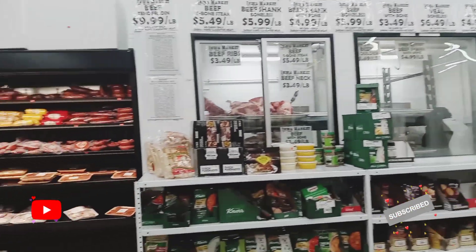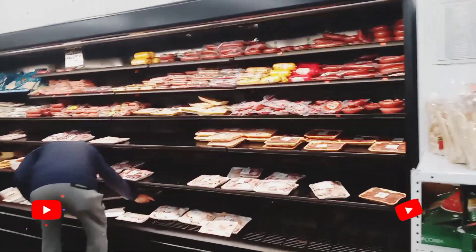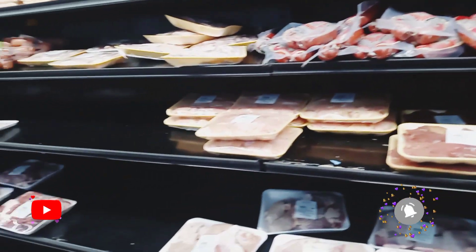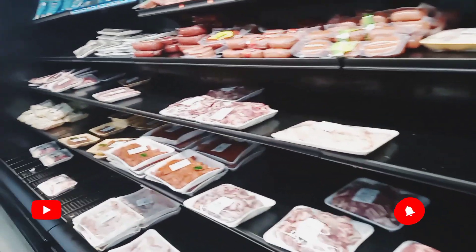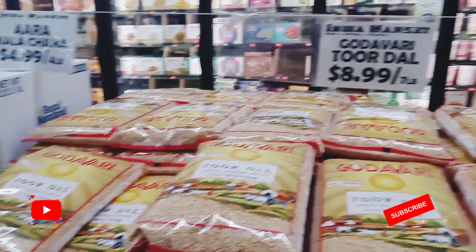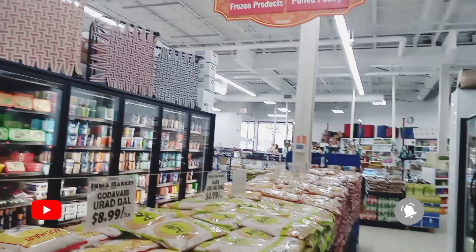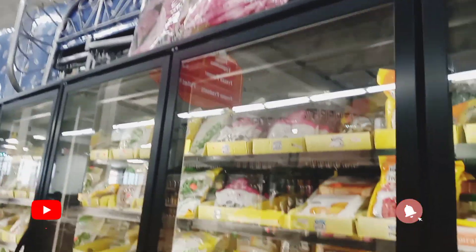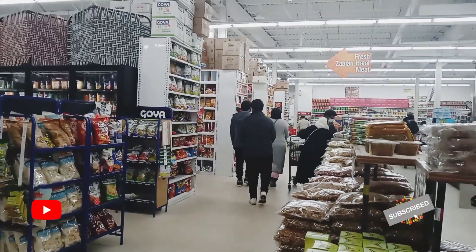They even have halal meat that they cut in front of you so you can see. Here's some more of the halal meat that they sell. And then above the freezers here you can see what I guess you could call lawn chairs and some bed frames, but these are like traditional seating in Pakistan, so they're a great find here.